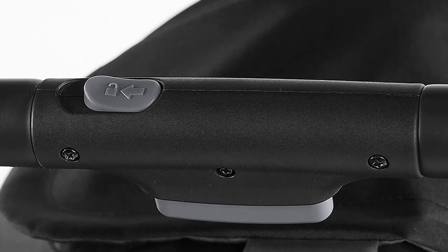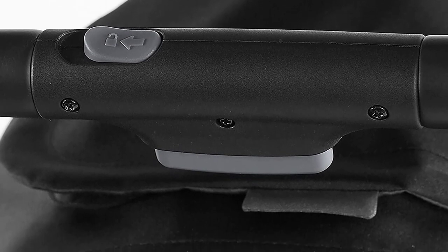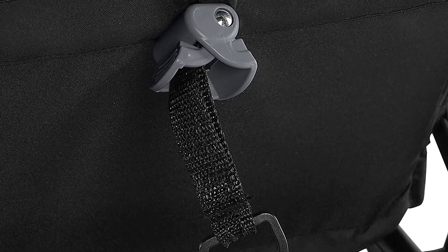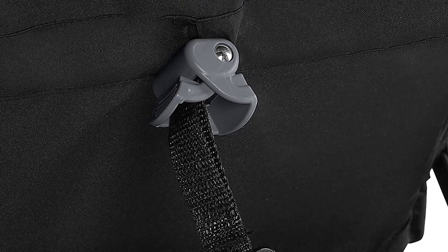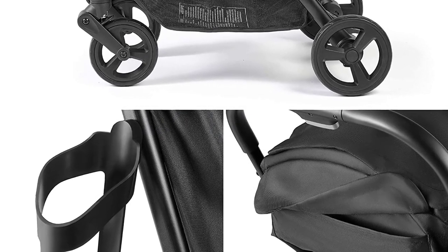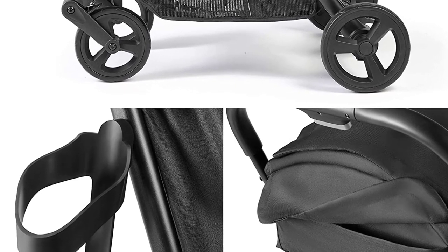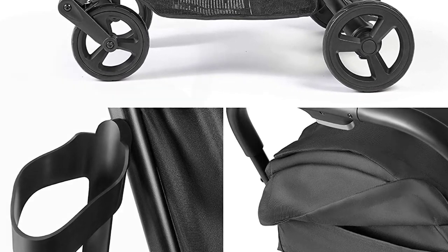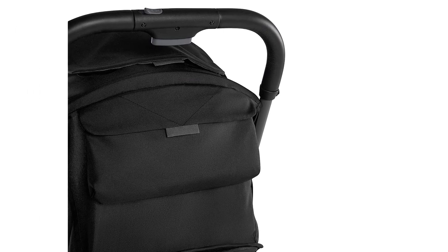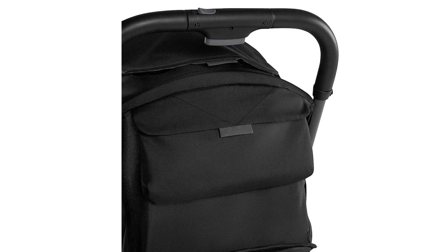The Summer Thread Pack CS Compact Fold Stroller is lightweight and easy to maneuver, making it perfect for parents who are always on the go. Its car seat adaptability makes it easy to use with most infant car seats, allowing you to create a travel system that is perfect for your needs. Overall, its advanced features and modern design make it one of the best baby strollers of 2023 for modern parents always on the move.